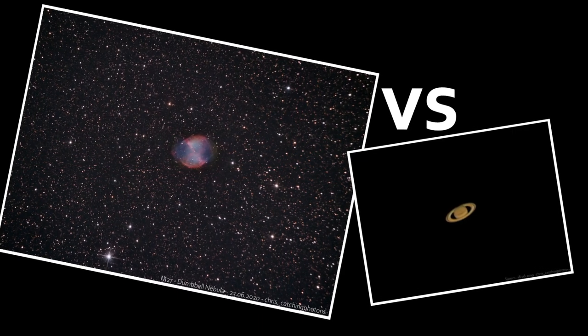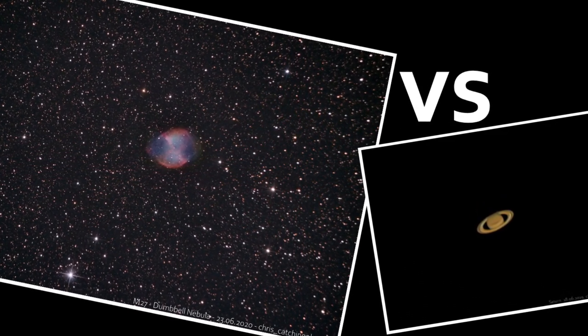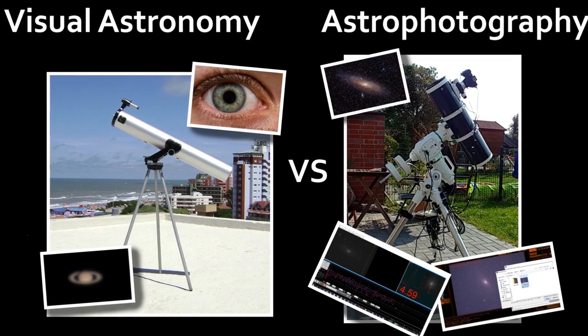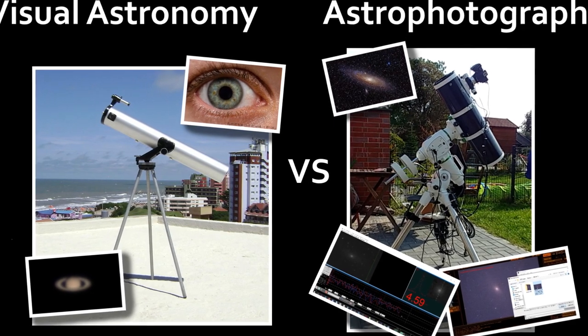Team astrophotography itself is split into DSO imaging and planetary and moon imaging. The techniques vary heavily, but we'll cover that later on. Now you know the two teams. Naturally, there are crossover artists, but the border between the two holds up pretty well. Most people would call themselves one or the other.